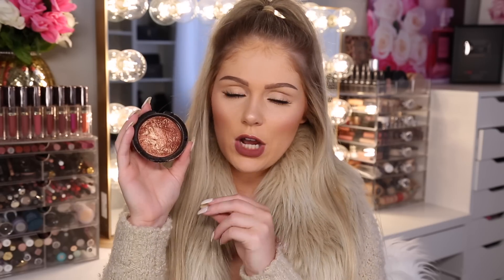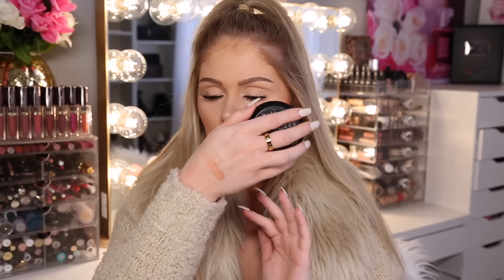My absolute favorite staple bronzer from the drugstore is from Makeup Revolution in the shade Rock On World. You can only get Makeup Revolution at Ulta but it's drugstore prices — around $7. It's a domed baked bronzer and I've had it for about a year, using it almost every single day, and haven't even hit pan. I just swirl my brush in all the different colors and it gives a really pretty, natural flush. I'm wearing it today as both bronzer and blush. It has a subtle shimmer — not chunky glitter — very natural and pretty.